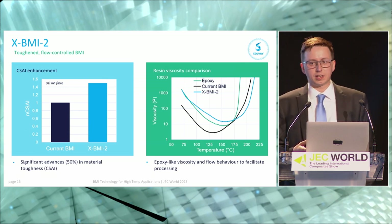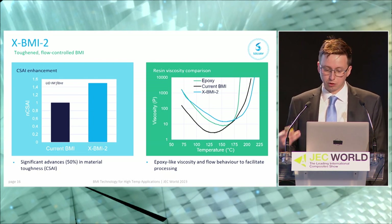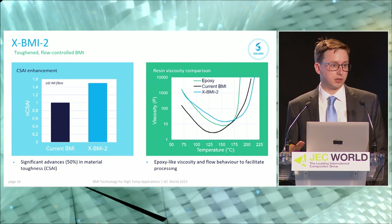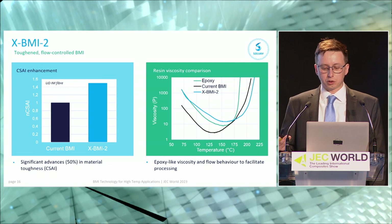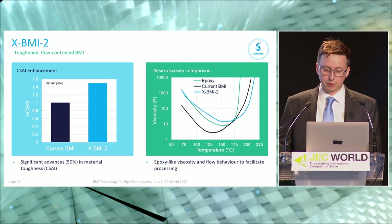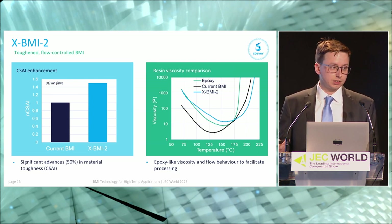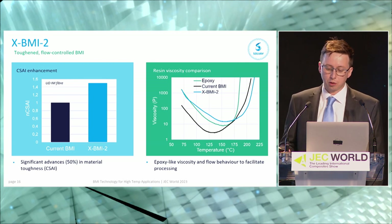In more detail, on toughness — comparing like-for-like on an intermediate modulus fiber — we see around a 50% improvement compared to the current state of the art. This comes hand in hand with improved processing through controlled resin flow. Looking at a viscosity plot comparing a current BMI, an epoxy, and xBMI2: the current BMI shows much lower viscosities than an epoxy; the epoxy is an order of magnitude higher. With xBMI2 technology, we're able to control the flow and bring it more in line with epoxy, which will help facilitate processing going forward.